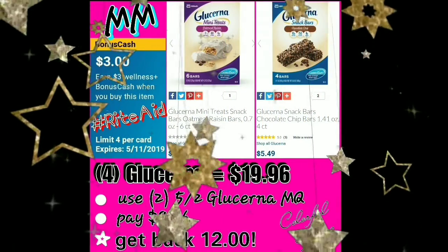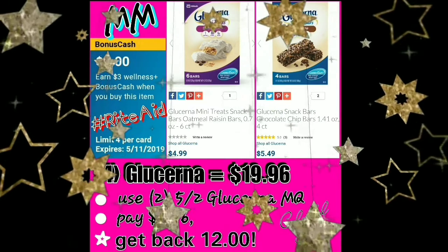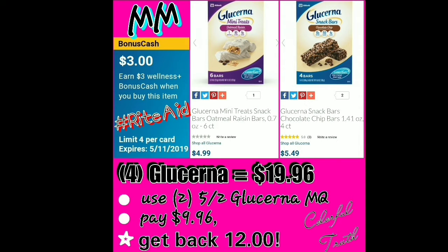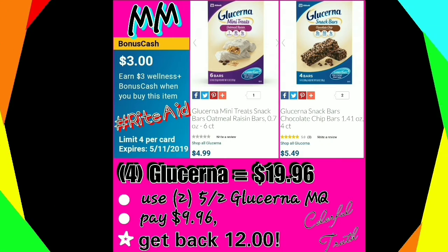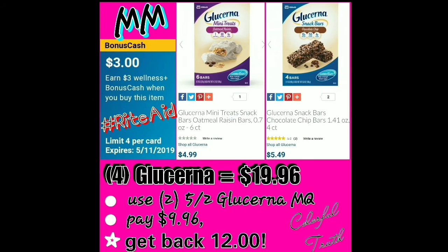Rite Aid also has a deal on Glucerna snacks. I didn't get to do this deal because they were all gone at my store, but I still want to share because sharing is caring. You buy four Glucerna, which would cost about $20, then use two $5 off two Glucerna manufactured coupons from Sunday 5-5's newspaper. You would pay $9.96 and then get back $12. That's a money maker. Some prices may differ by store, but as long as your price is $5.50 or cheaper, you're good — $5.50 makes it free, anything less is a money maker.